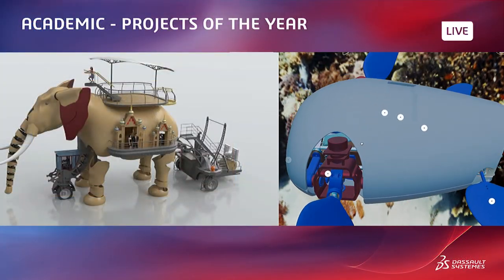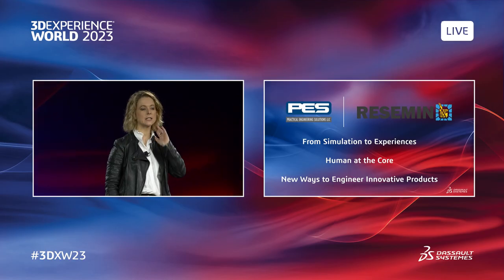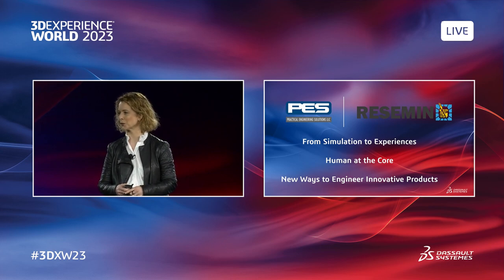At Dassault Systèmes, we sponsor competitions where students are tasked to design these incredible projects. You can see on screen some fantastic examples of academic projects in the context of the project of the year. Students are now using all the engineering tools available to transform the way we design our products. This morning, Steven and I would like you to join us on a journey of transformation. But before we meet our customers, let's talk about a few important themes driving our simulation strategy. The first is transformation from simulation to experiences; second, it's about people — the human is at the core; third, it's about a new way to engineer and create innovative products.